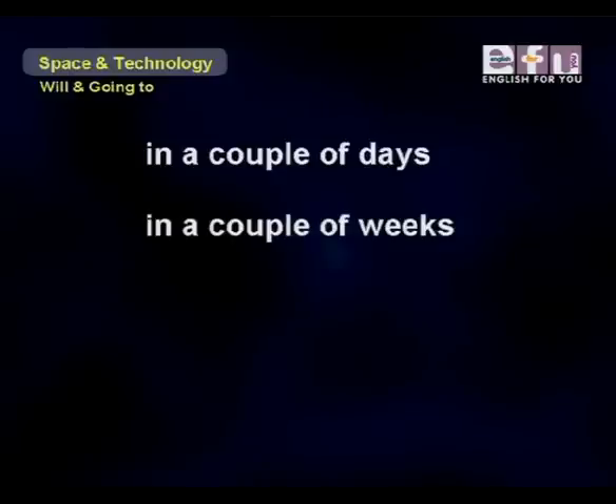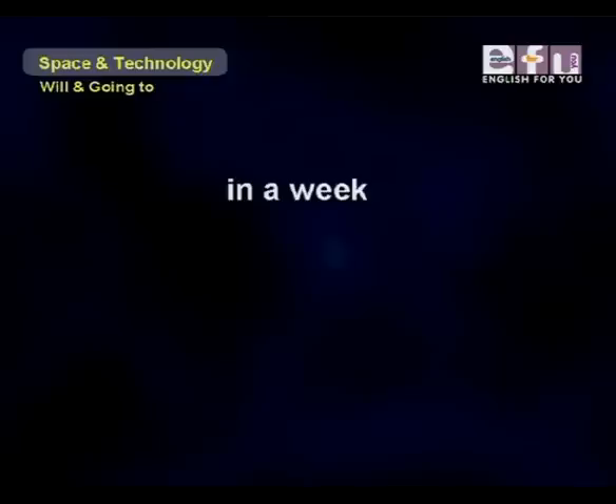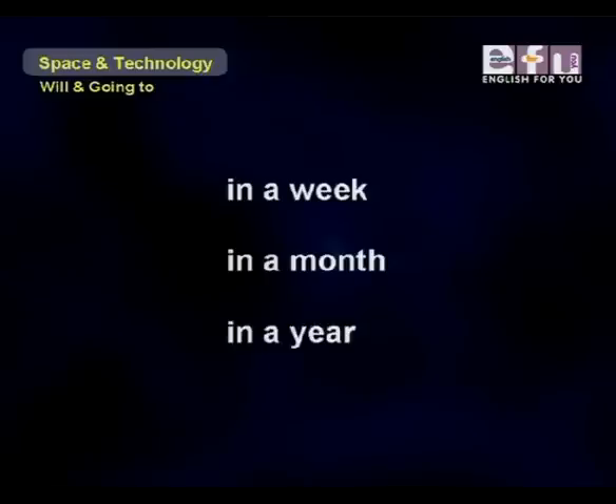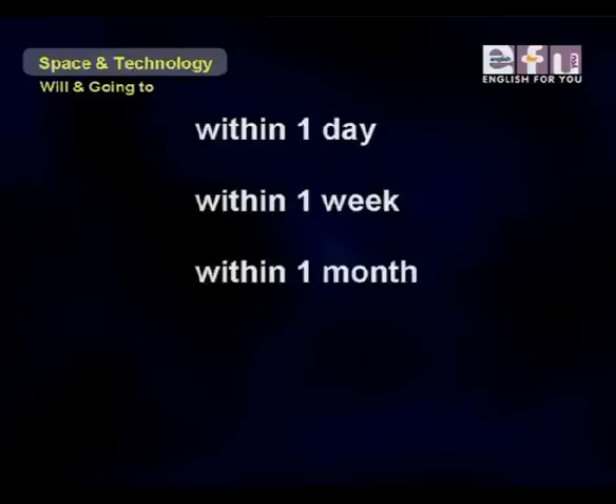More time expressions: in a couple of weeks, in a couple of months, in a couple of years, in a week, in a month, in a year, within one day, within one week, within one month, within one year.